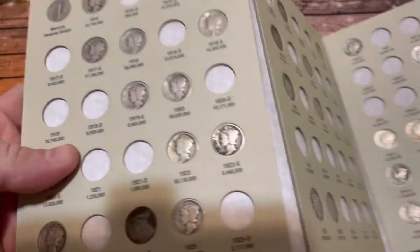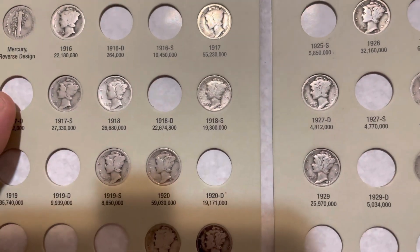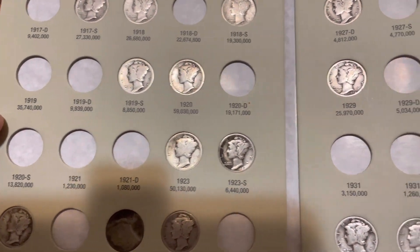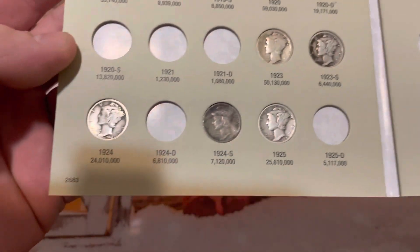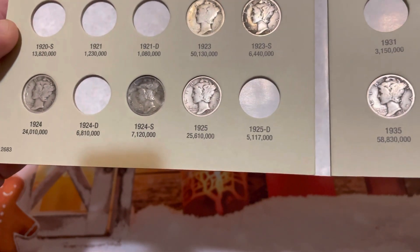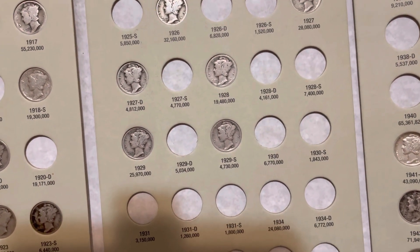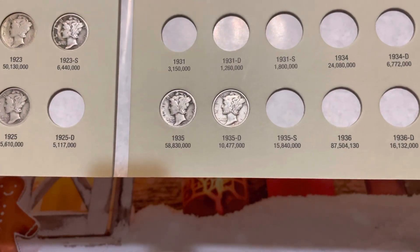So here's what we have so far: 1916 Philadelphia, 1917 Philadelphia, 1917 San Francisco, 1918 Philadelphia, 1918 San Francisco, 1919 San Francisco, 1920 Philadelphia, 1923 Philadelphia, 1923 San Francisco, 1924 Philadelphia, 1924 San Francisco, 1925 San Francisco, 1926 Philadelphia, 1927 Philadelphia, 1927 Denver, 1928 Philadelphia, 1929 Philadelphia, 1929 San Francisco, 1935 Philadelphia.